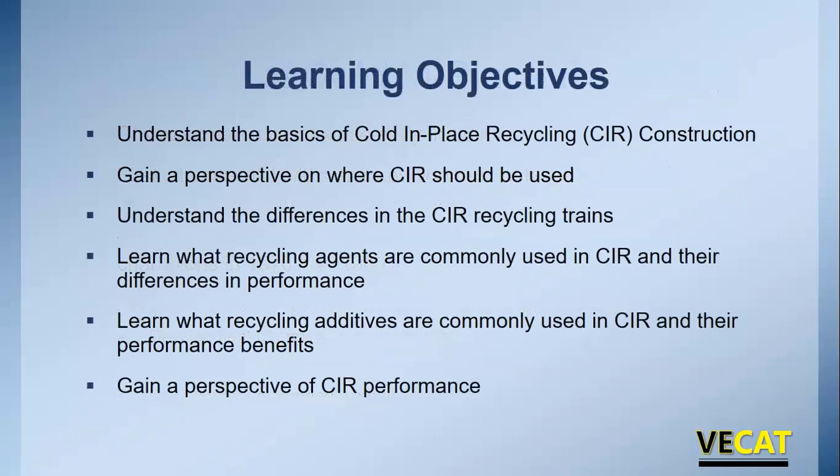As far as learning objectives: we want to cover the basics of what cold in place recycling is, get a perspective of where it should be used, understand the differences in the recycling trains — there are two basic recycling trains and they are different. We'll talk about what recycling agents are commonly used, what additives are sometimes added to improve mix performance, and gain perspective on how CIR has been performing.